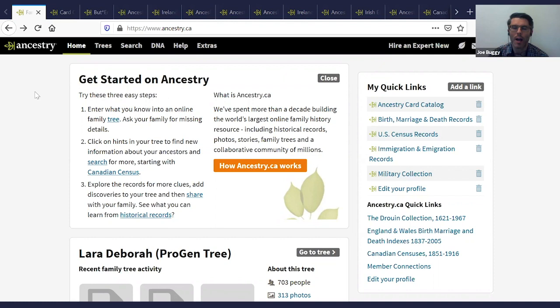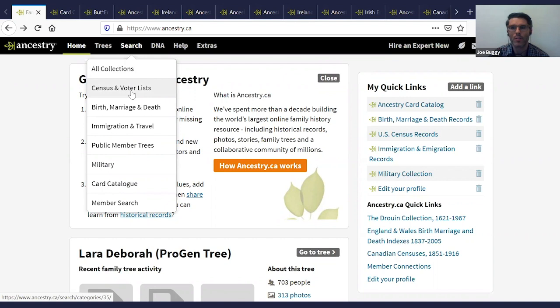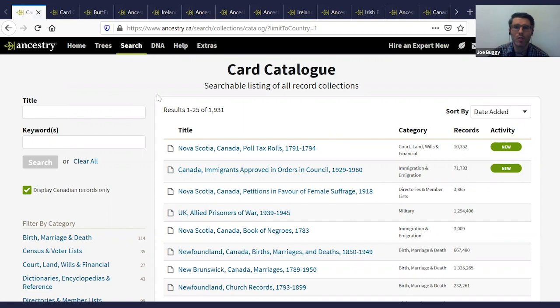When I'm using Ancestry for my family history research, I always start from the card catalogue. The card catalogue is the list of all collections on the Ancestry website. To find it, go to Search and in that dropdown you'll see large groupings of different types of records. Move down to the bottom and you'll see the second-last option is card catalogue. Click on that and it brings you to the list of all record collections on the Ancestry website.